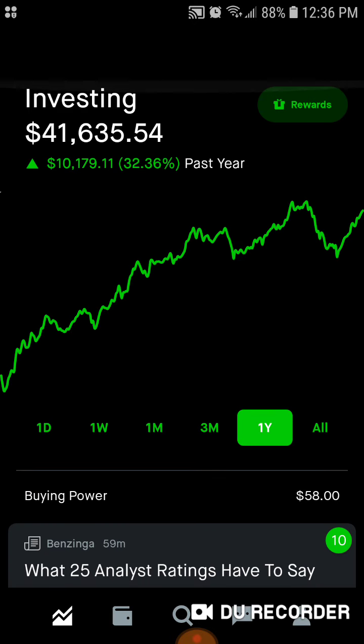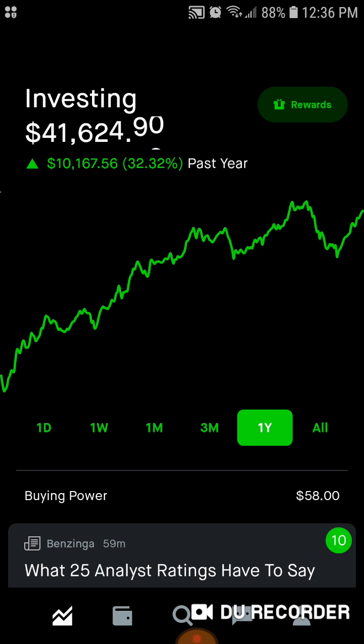So guys, we're doing really well. Our goal for the year was $40,000 and 600 subscribers. Since we hit our money goal, make sure we hit our subscriber goal as well — hit that subscribe button. Thank you guys so much for watching. I'll see you guys tomorrow with another Robinhood portfolio update. Take care, guys.